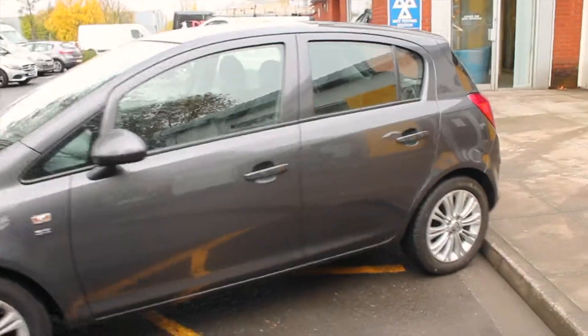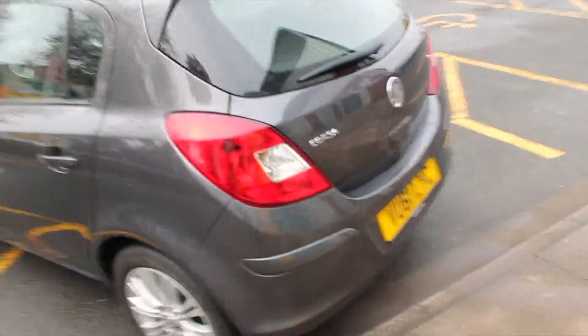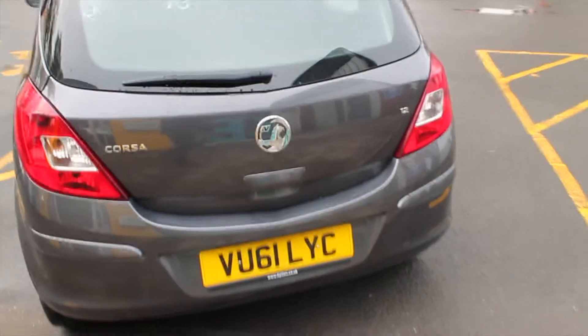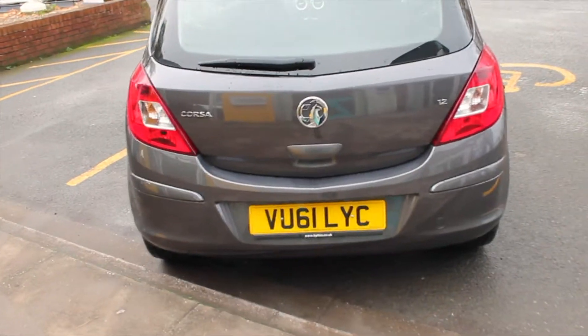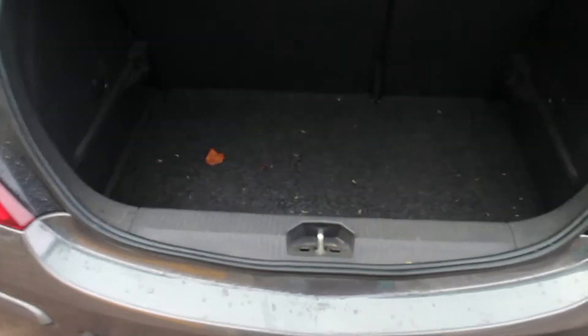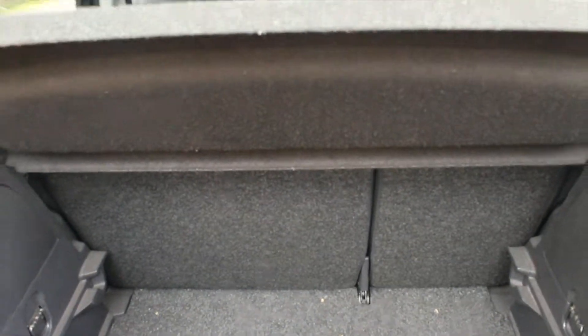We have the five-door finish as well. As I come round to the back of the Vauxhall Corsa, we've got chrome finish again, just like the front of the car, to the badge, and the model name and engine size.